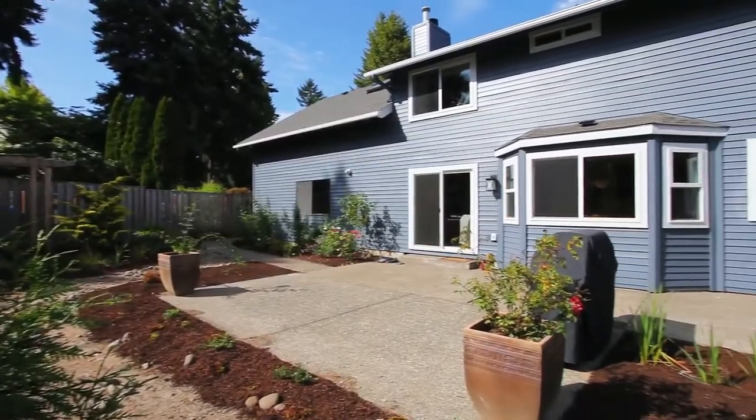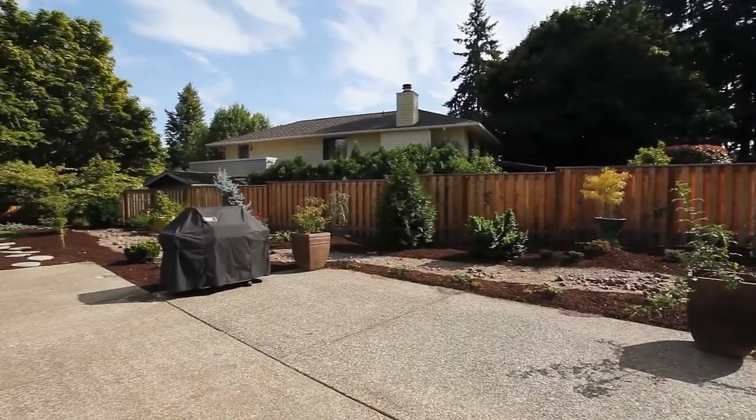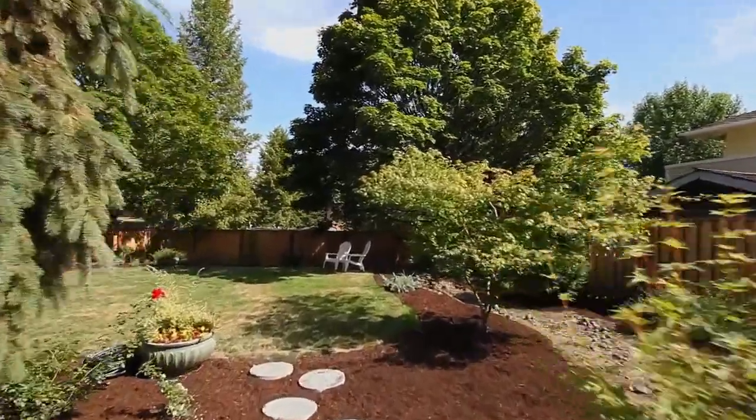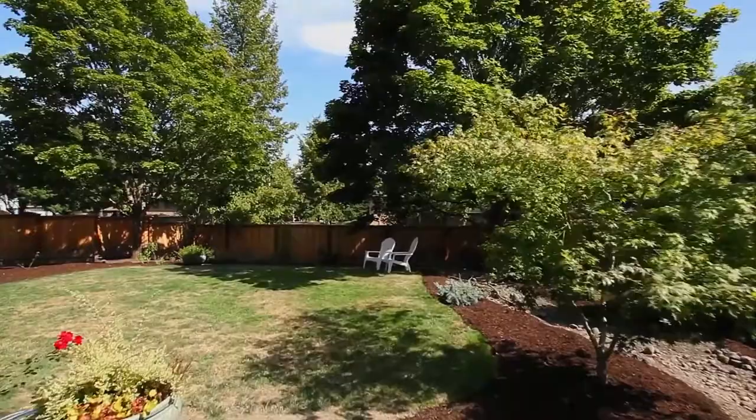It's also great for entertaining with a large patio. This fantastic, huge, flat backyard is perfect for multiple uses, with extensive room for family fun or your garden.